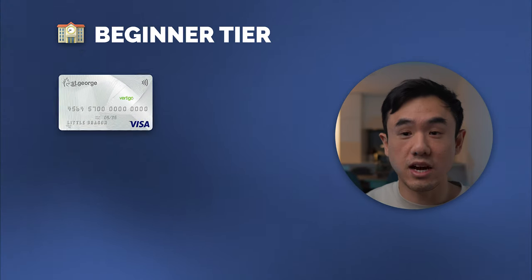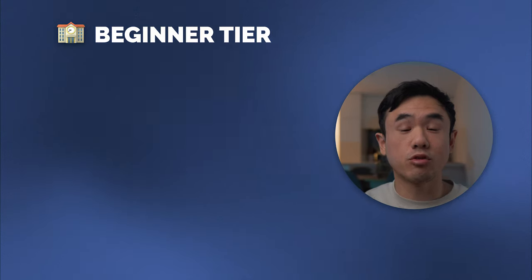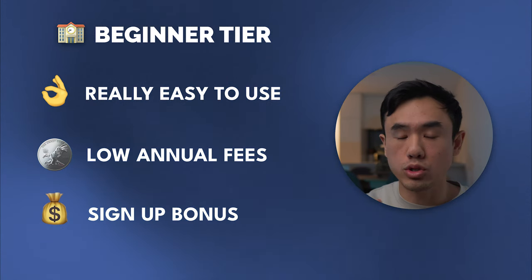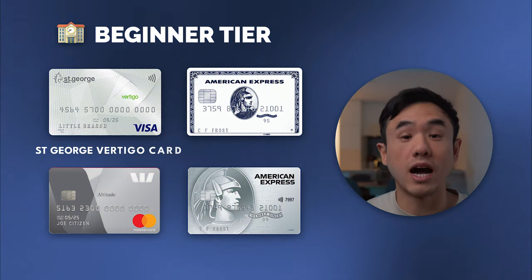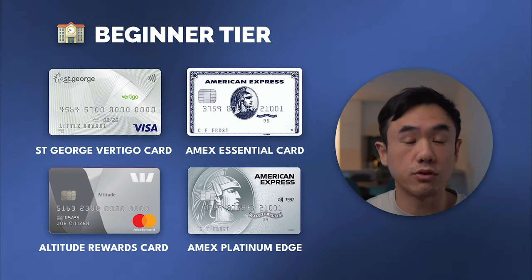Moving on to the next tier, where things start to get a little bit more interesting. I never got a student credit card when I first started — I pretty much just jumped straight into applying for a beginner credit card. So don't feel like you need to start off with a student credit card and work your way up. Beginner credit cards are still really easy to use, typically coming with a low or $0 annual fee. If you sign up for the right card, it will also come with a nice signup bonus, either as cash back or some reward points. These beginner credit cards offer some really generous signup bonuses for new customers.